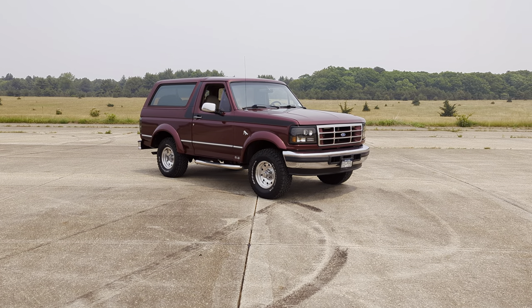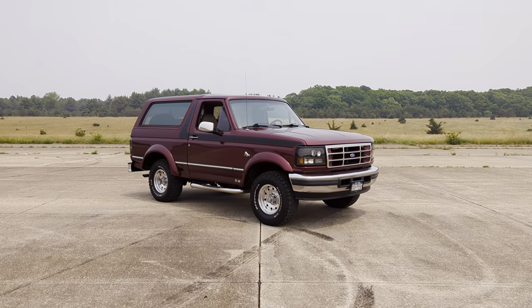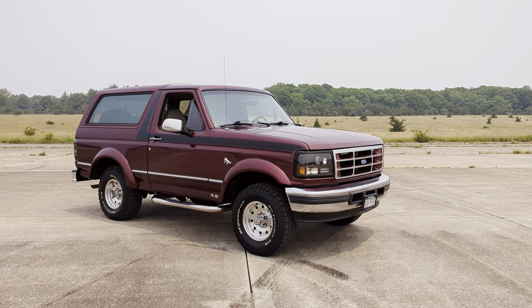Hey guys, thanks for joining us today. Mike here at Weeby Autos. They have a 1996 Ford Bronco — it's an Eddie Bauer edition finished in Torque Red with custom stripes and some other goodies as well.